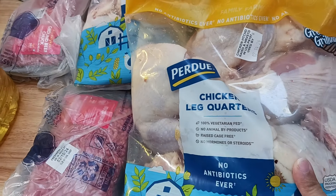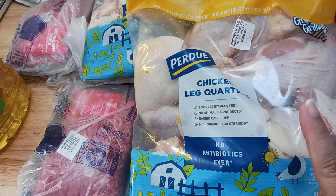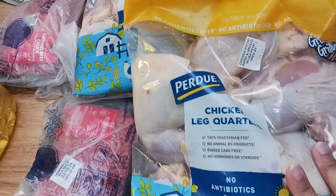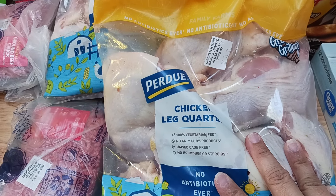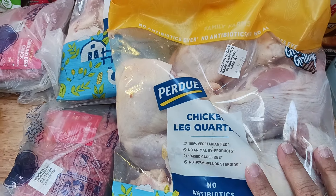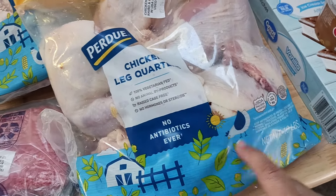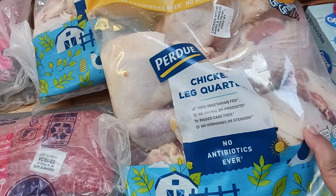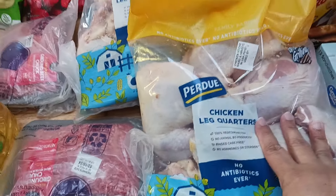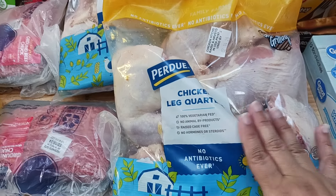These bags of chicken used to be $5 and change before the pandemic. Now they went up $2 — they're $7 something each. I got two bags, and I want to go back and get more when I have extra funds, to buy more bags and can them before prices go up even more. I put two or three pieces in a Ziploc bag, open the big bag, clean them, and freeze them. That way for a family of two, it portions everything out nicely.